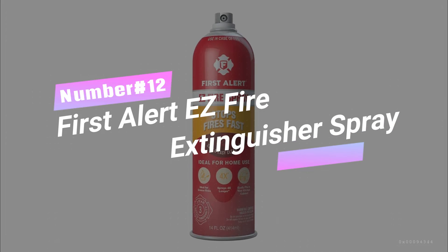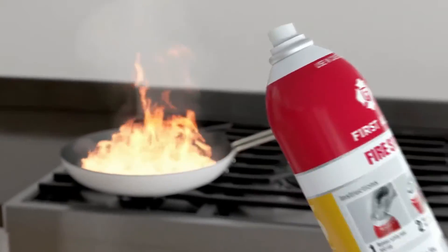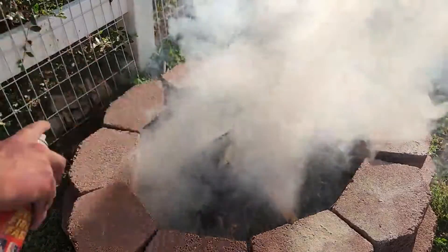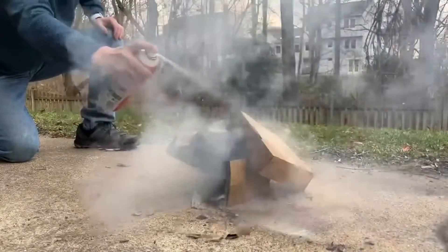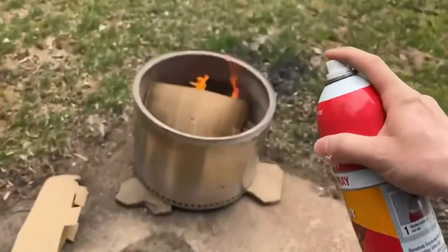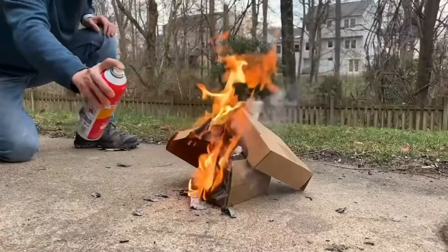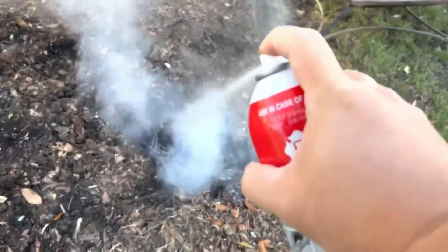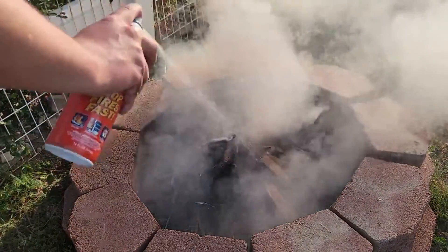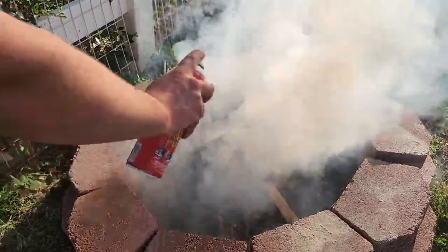Number 12: First Alert Easy Fire Extinguisher Spray. Unleash your firefighter skills with the First Alert Easy Fire Spray Portable Fire Extinguisher — your secret weapon against unexpected flames. This little powerhouse discharges for a whopping 32 seconds, four times longer than traditional extinguishers. With its light aerosol can, it's a breeze to hold, carry, and use. From kitchen mishaps to garage fires, it extinguishes paper, fabric, wood, grease, and electrical blazes. Plus, it's biodegradable, non-toxic, and wipes clean. Don't wait for a fire emergency — grab your First Alert Easy Fire Spray and become the hero of safety.